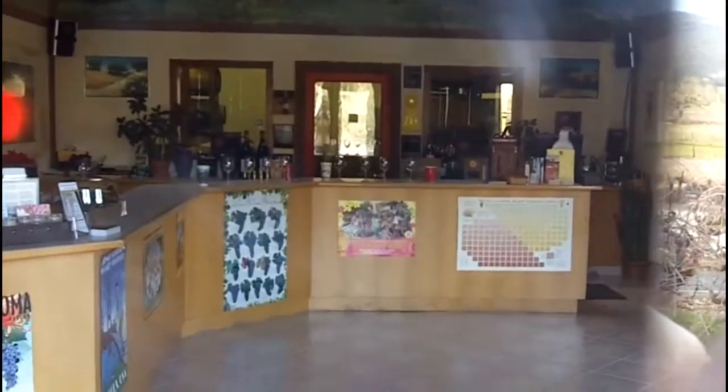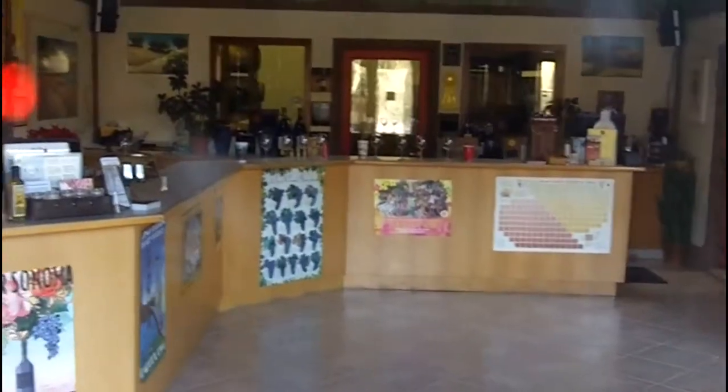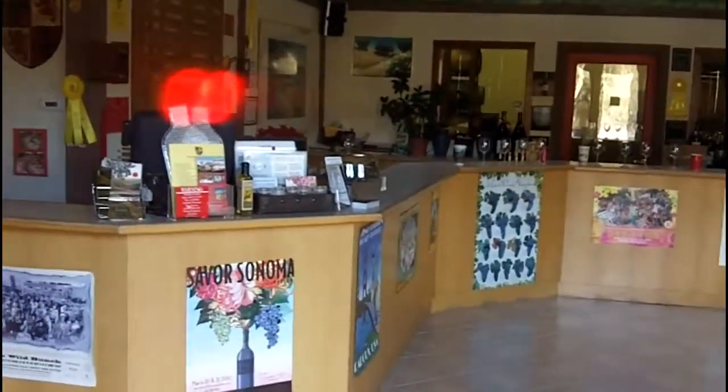It's a nice tasting room — not overly large, nothing luxe, but comfortable with some very interesting wines, including an Alicante Boucher.